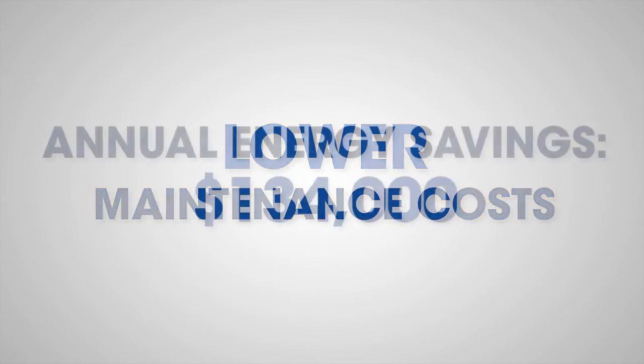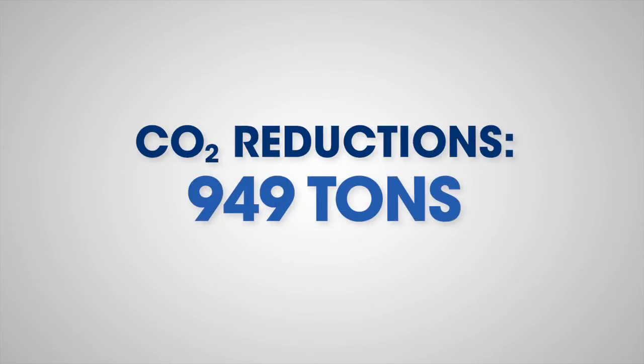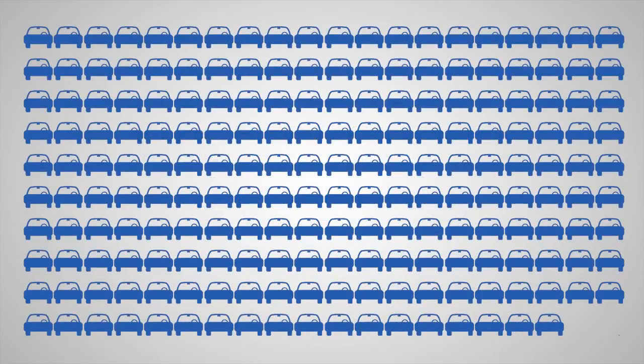In fact, the new lighting is saving the parking garage over $134,000 in energy costs every year. It's also reducing CO2 emissions by 949 tons, equivalent to taking 198 cars off the road for a year.